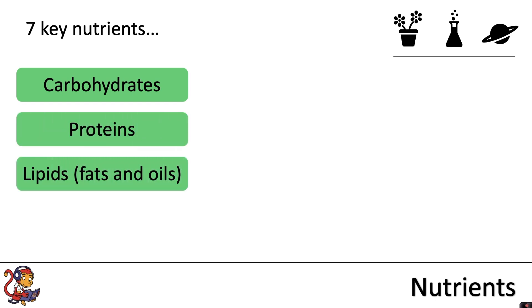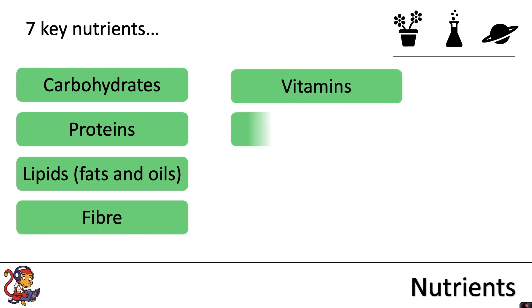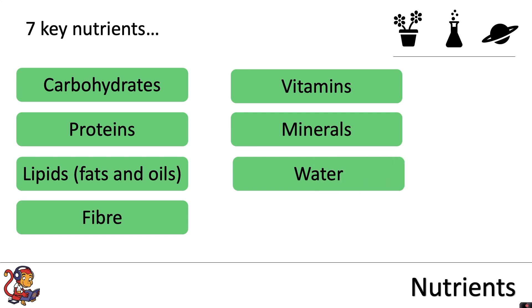There are seven key nutrients. These are carbohydrates, proteins, lipids which are fats and oils, fiber, vitamins, minerals and water.